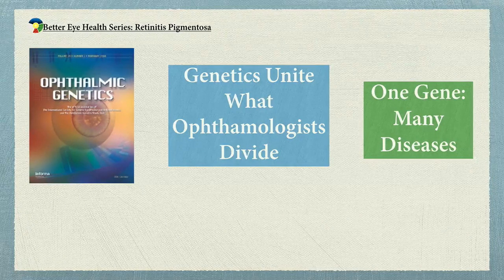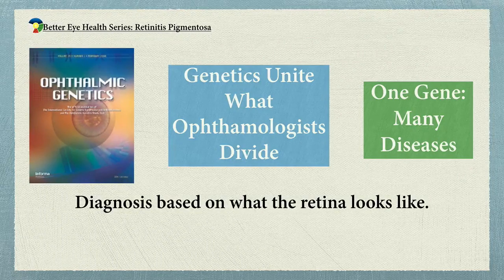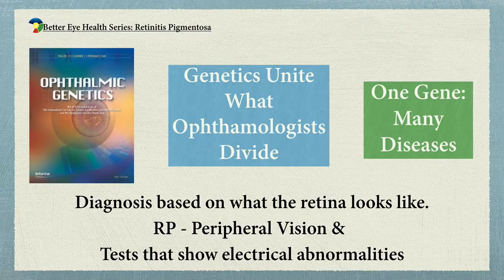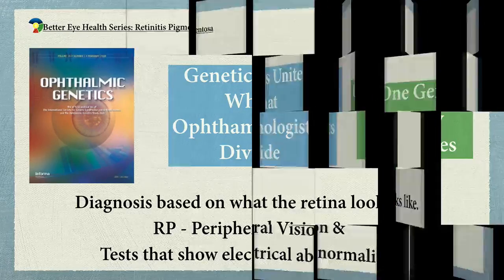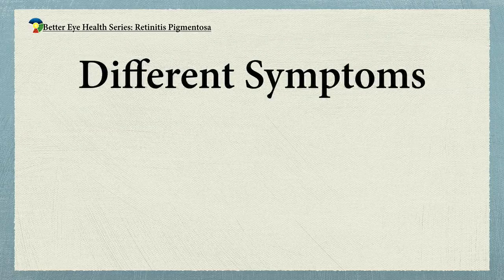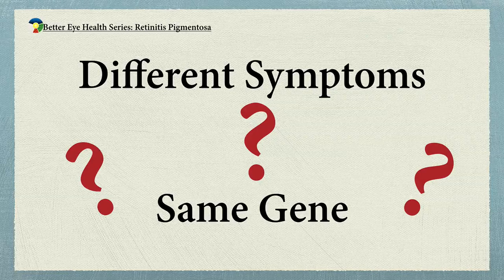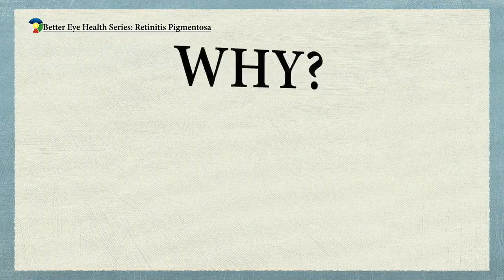Ophthalmologists base their diagnosis on what the eye looks like, what the retina looks like — are you losing central vision like you'd see in macular degeneration, or peripheral vision as in retinitis pigmentosa? Do you have abnormalities in an electroretinogram? These diseases clinically appear different, but they all have the same gene with abnormalities maybe at different places. Nobody really understands why one gene can look like one disease in one person and another disease in someone else.